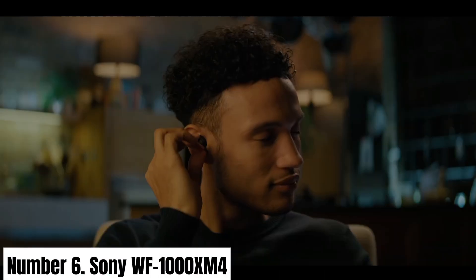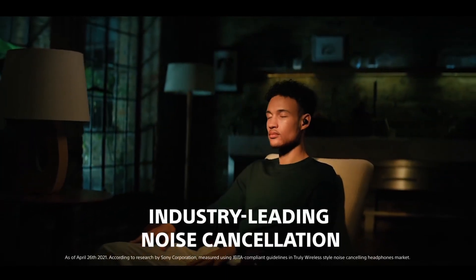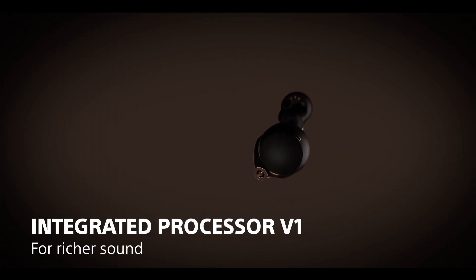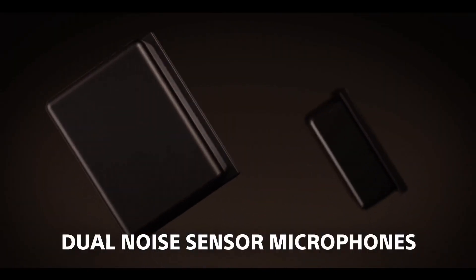Number 6: Sony WF-1000XM4. Introducing the Sony WF-1000XM4, the pinnacle of true wireless earbuds designed to redefine your audio experience. These sleek and compact earbuds boast cutting-edge technology that delivers unparalleled sound quality, comfort, and convenience.